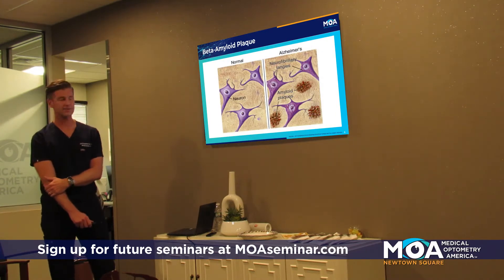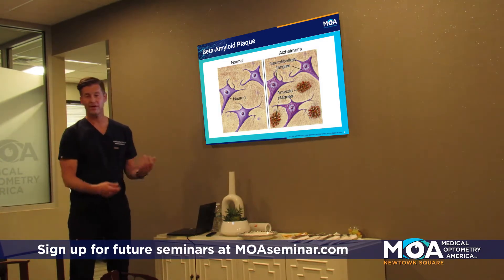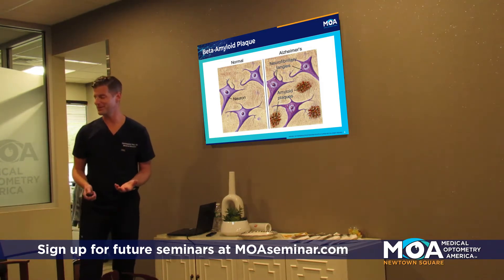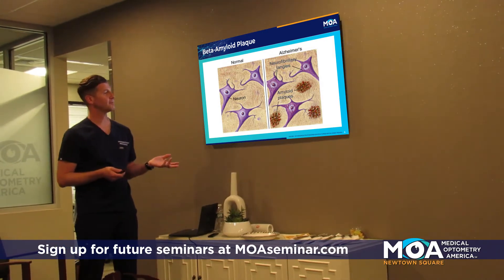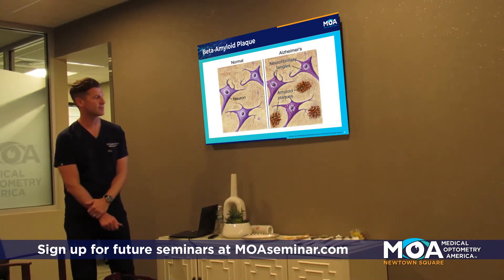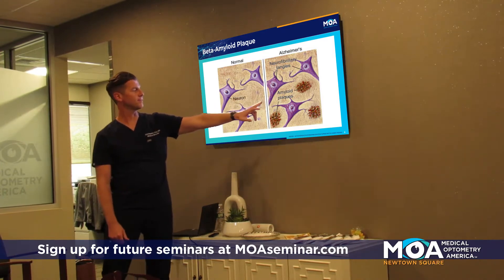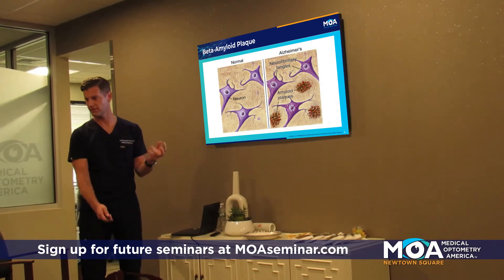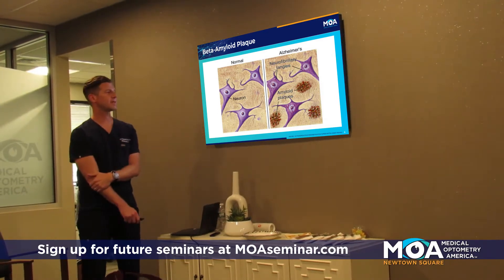How does Alzheimer's really happen? In the brain, neurons send messages to each other — that's how we talk, hear, plan, and remember things. With Alzheimer's, the first thing that develops is a plaque — amyloid beta plaques — between the cells. Then later, the cells themselves become irregular: you get tangles of neurons characterized by a protein called tau protein. Amyloid beta plaques and tau proteins are the big contributors.